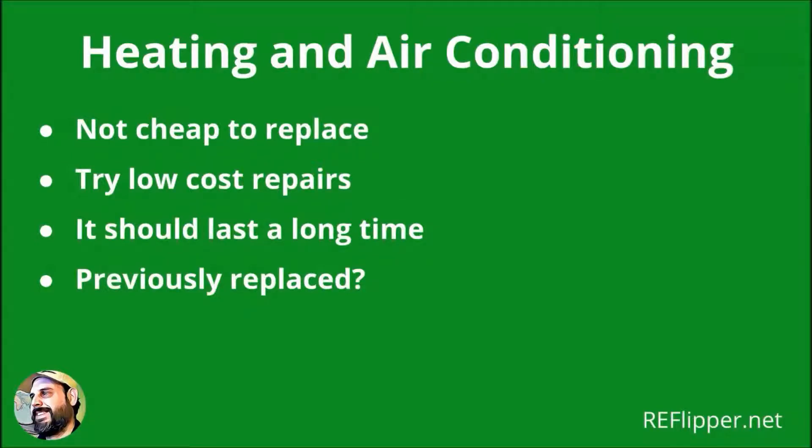Replacing air conditioning units is not cheap, so try to check if the unit will work okay with some low-cost repairs before investing in a new one. No matter what type of AC unit the house has, it should be expected to last for a few decades with regular maintenance and upkeep. So if the previous owners had replaced the unit recently, a new one will likely not be needed.